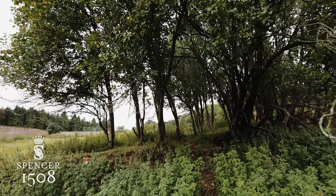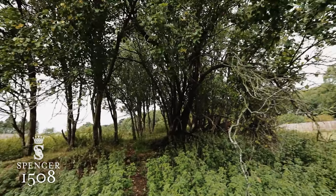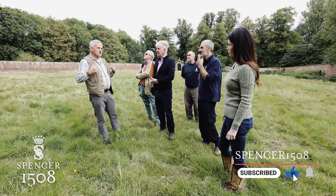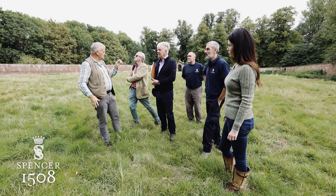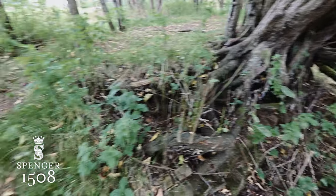Plum trees, if you get a group of them together, they talk to each other underground. The first sap rise is sweet, and the rabbits love that. So one of them gets attacked and it tells all the others to go to the second metabolic — sour, bitter. That's why when you get clumps of them, they don't get attacked by rabbits. But if you've got a single one that you've planted, it'll get attacked, because it hasn't got that connection underground.